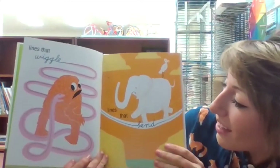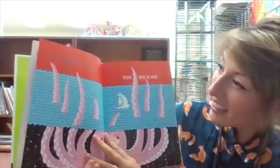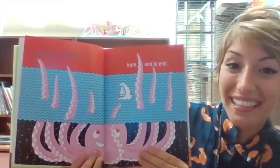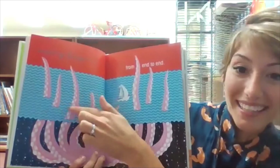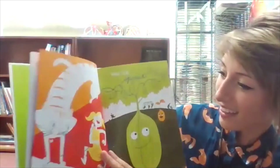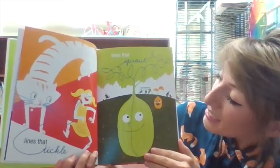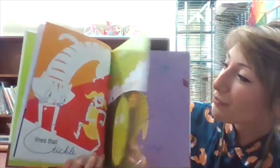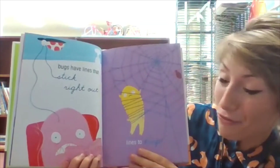Lines that wiggle, lines that bend, wavy lines from end to end. See the wavy lines that are the water? Lines that tickle, lines that sprout.